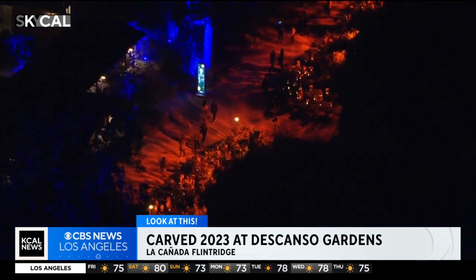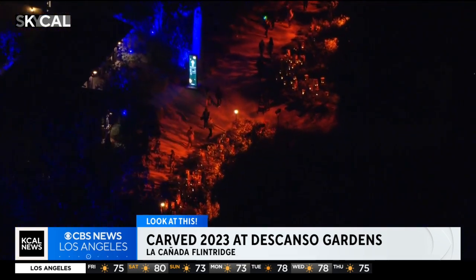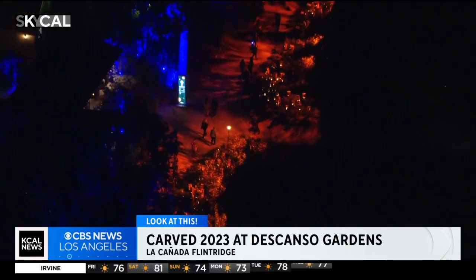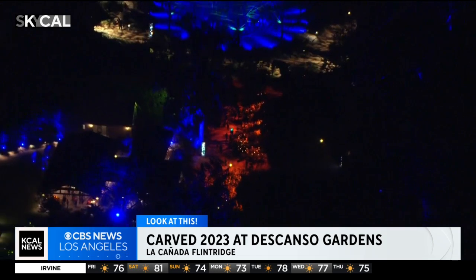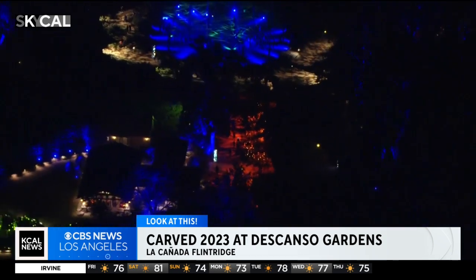The event runs from 6 until 10 o'clock. If you can't make it this weekend, don't worry — it goes on next weekend as well until October 29th. Visit descansogardens.org to get your tickets.